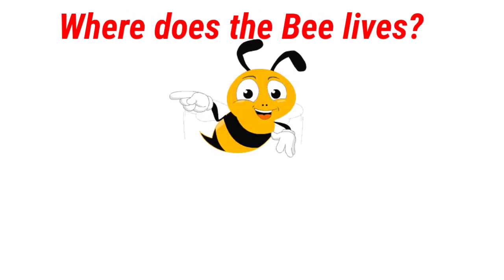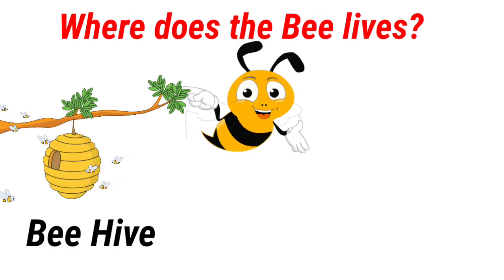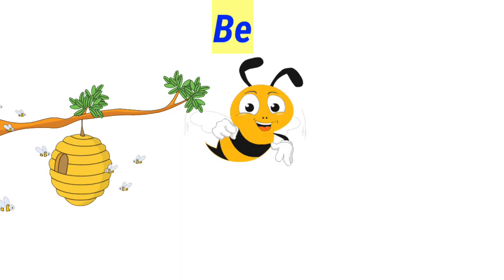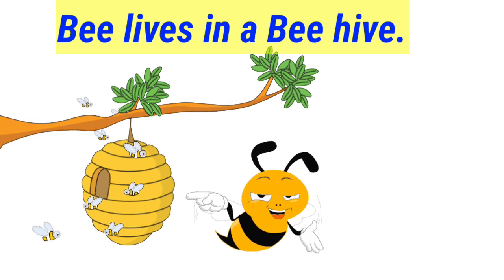Where does the bee live? Bee lives in a beehive.